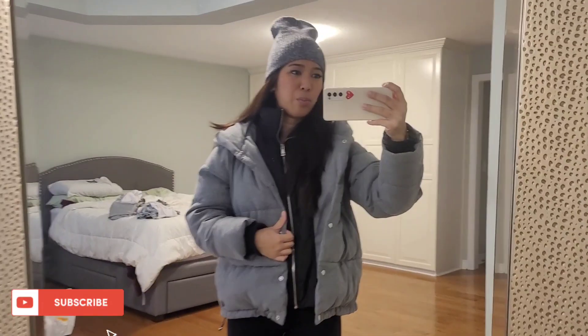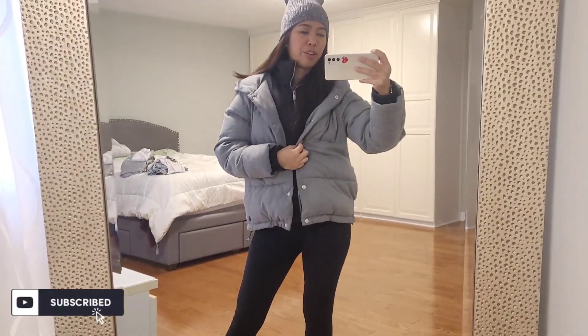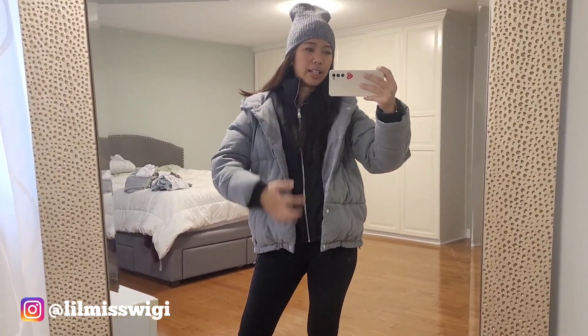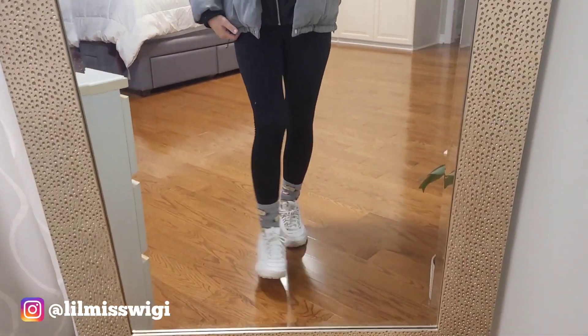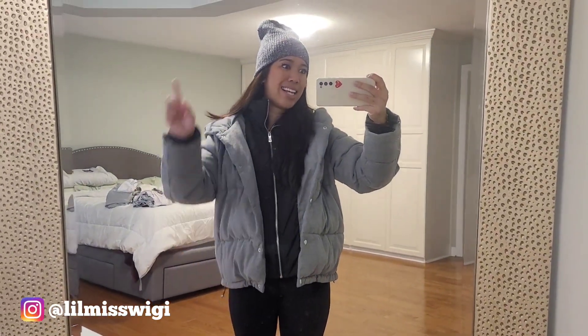Today is another thrifting vlog, but first let me show you my outfit of the day. It's gloomy outside, it's four degrees but feels like minus two, so I'm wearing my beanie, my puffer gray jacket, a crew neck sweater underneath, leggings, and runners. If you're ready, let's head out. If you haven't already, please make sure you subscribe to my channel — I post videos once a week.